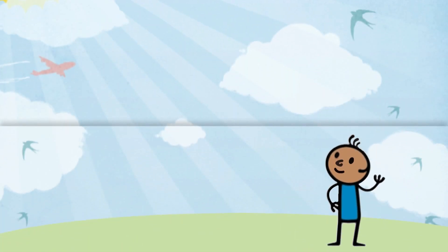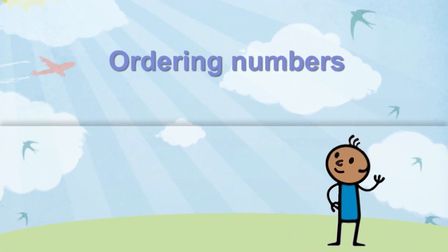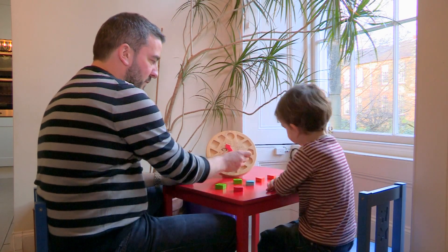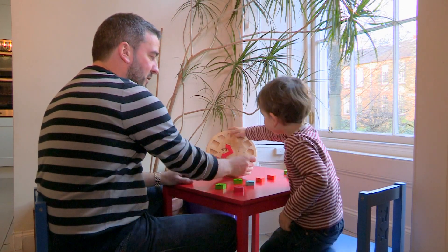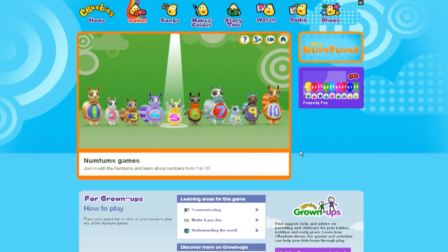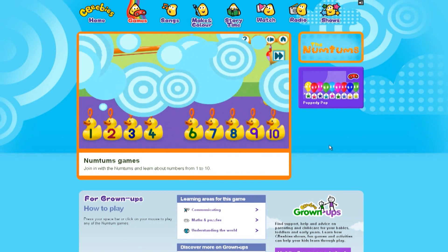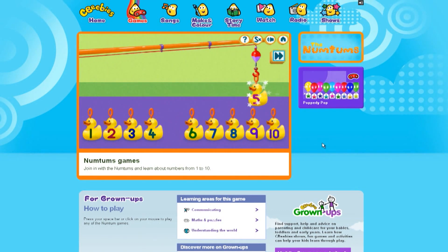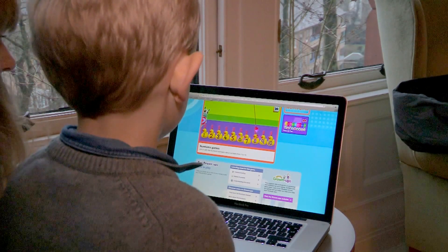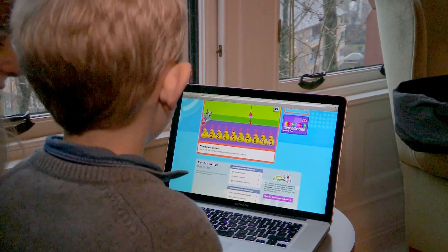Once your child can count up and down, why not see if they can order their numbers? Jumble them up, then ask your child to put them in the right order for you. And if you go to the CBeebies website and search for the Num Tums games, you and your child will have a blast putting these rubber ducks into the right order.